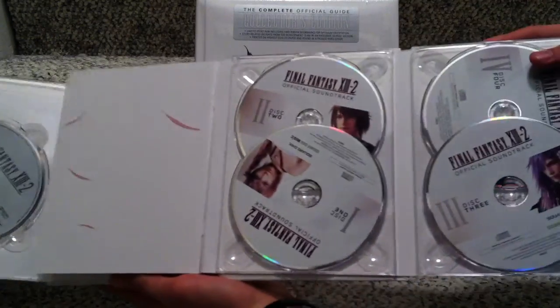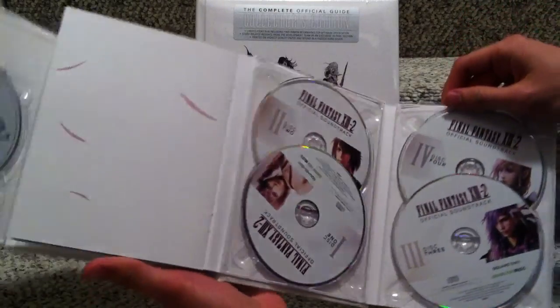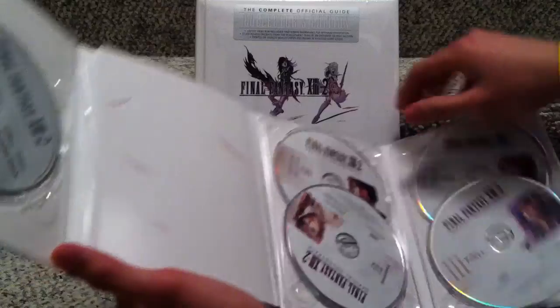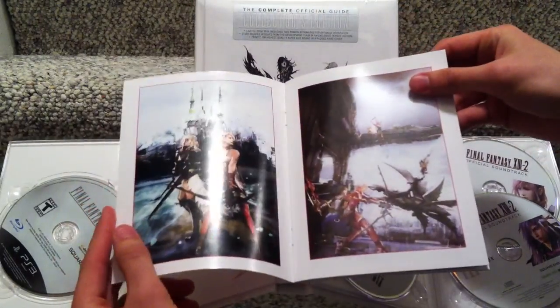And the official soundtrack — four discs. I'll be listening to that later. Let's have a quick look at all this.